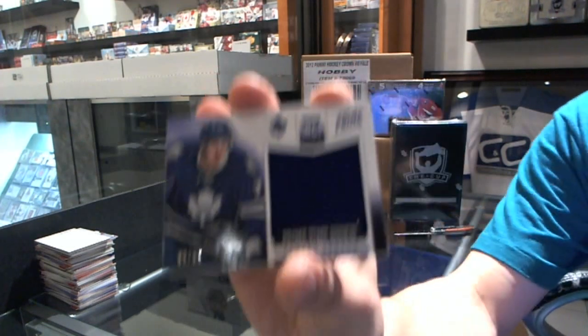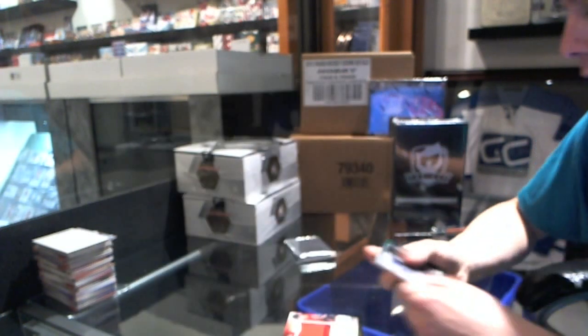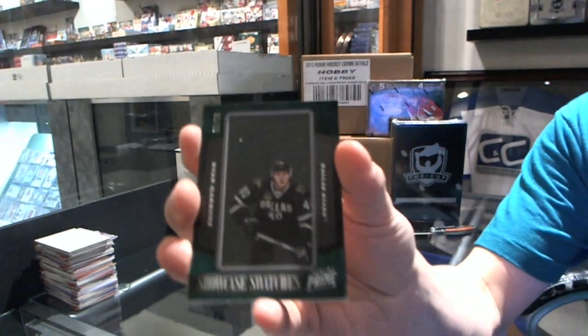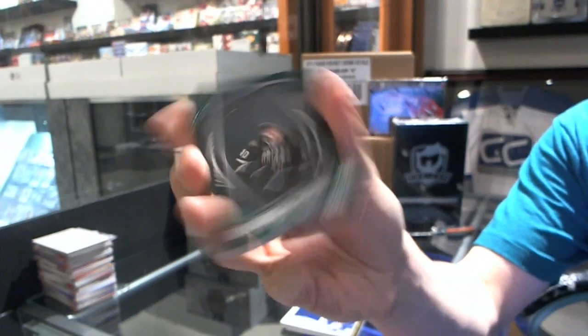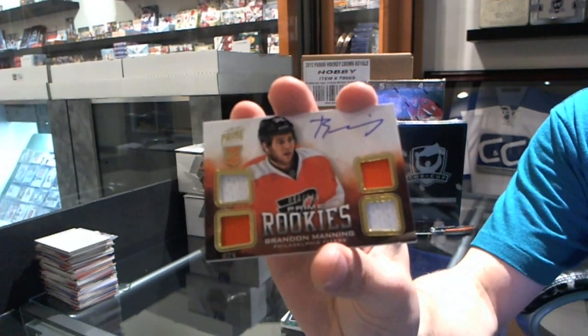We've got a rookie jersey numbered to 99 — Carter Ashton. We've got a showcase swatches numbered 1 of 25 — Ryan Garbutt. And a quad jersey auto rookie numbered to 249 — Brandon Manning.